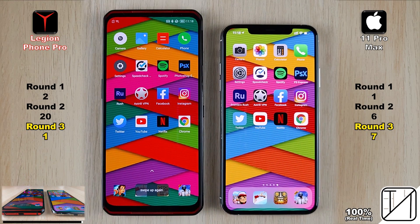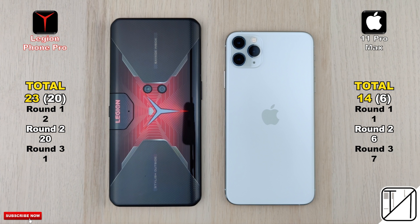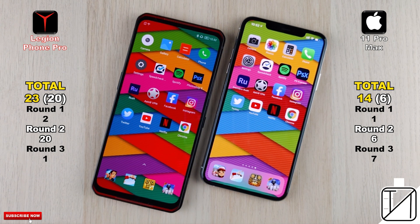The total score: 23 points for the Lenovo Legion Phone Pro gaming smartphone as opposed to 14 points on the iPhone 11 Pro Max. Looking at just raw speed in Round 2, it was 20 points for the Lenovo Legion Pro versus 6 for the iPhone 11 Pro Max. A very interesting result, especially given that the Lenovo is so much cheaper than the iPhone 11 Pro Max.